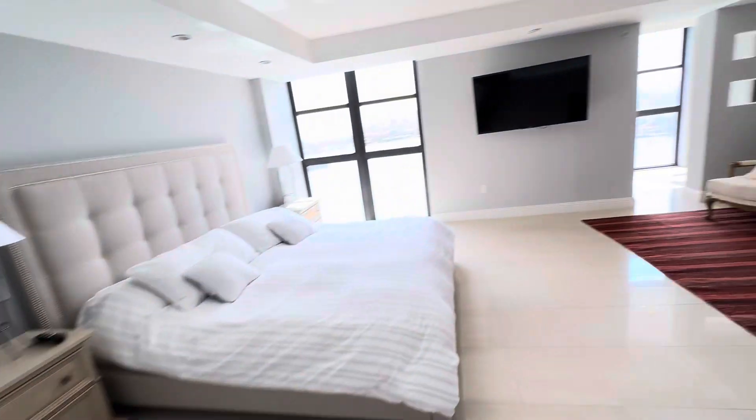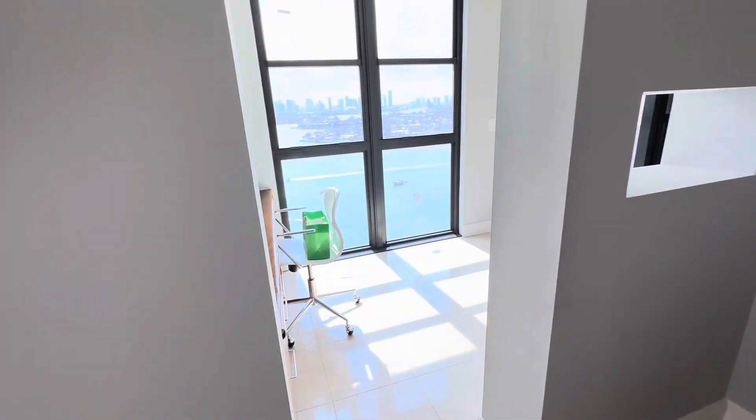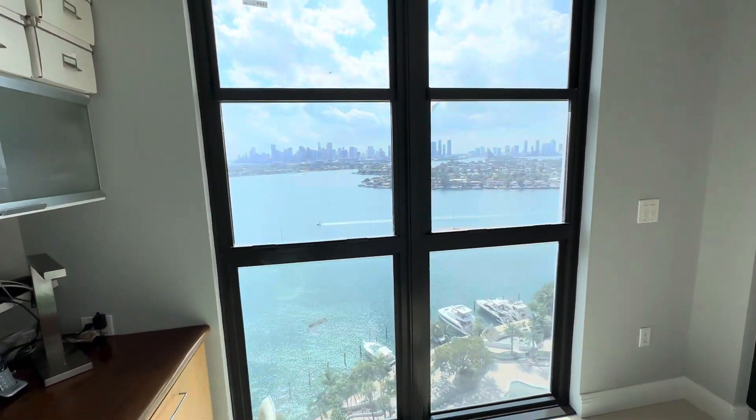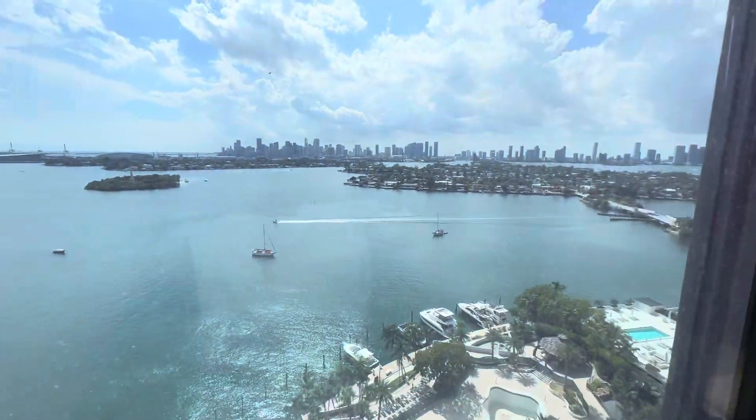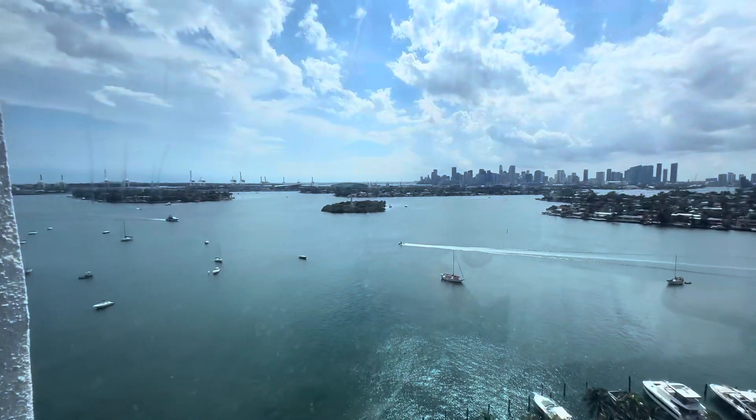Off of the bedroom, they've created a little office which has another fabulous view. Every single part — you clear the building next door, so you're really unobstructed in every direction.